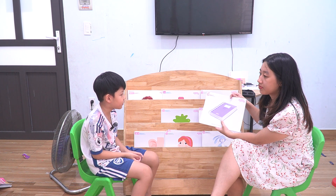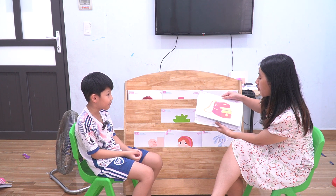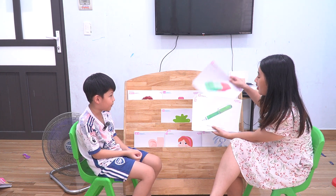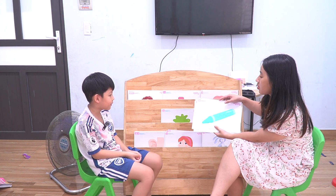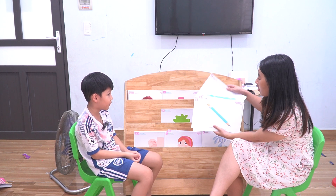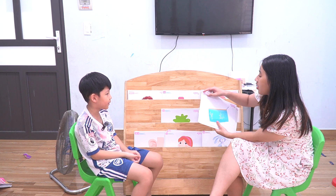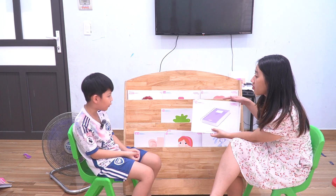Now answer my question. What is this? This is a notebook. What is this? This is a backpack. What is this? This is a rubber. What is this? This is a pen. What is this? Crayon. What is this? This is a pencil. What is this? This is a book. What is this? This is a pencil case. What is this? This is not a book.